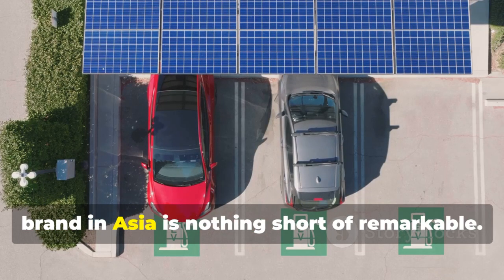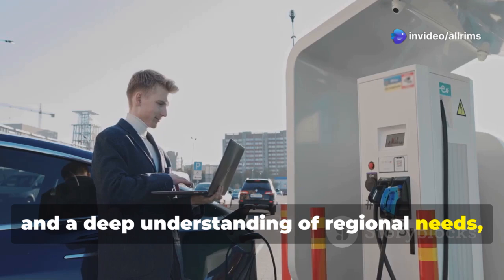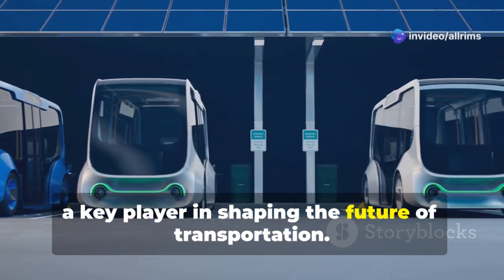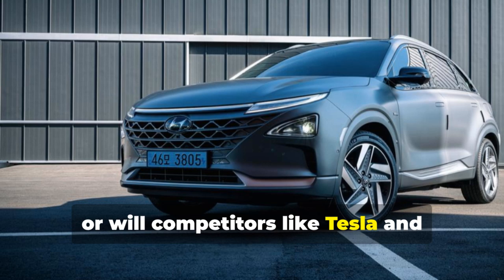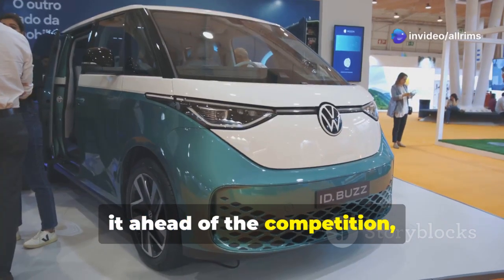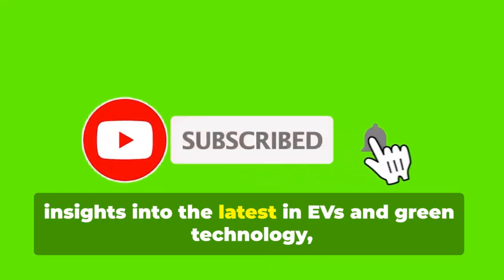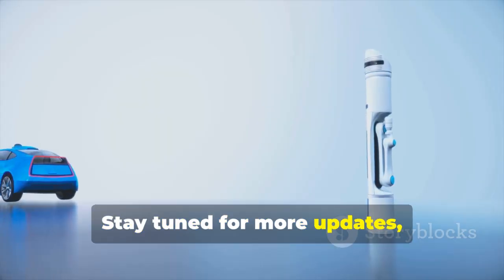BYD's journey to becoming the leading EV brand in Asia is nothing short of remarkable. Through a combination of innovation, affordability, and a deep understanding of regional needs, BYD has transformed the way people think about electric vehicles. Its commitment to sustainability and social impact further cements its role as a key player in shaping the future of transportation. Can BYD maintain its dominance in Asia, or will competitors like Tesla and Hyundai find ways to catch up? Let me know in the comments below, and don't forget to like, subscribe, and share this video for more insights into EVs and green technology.